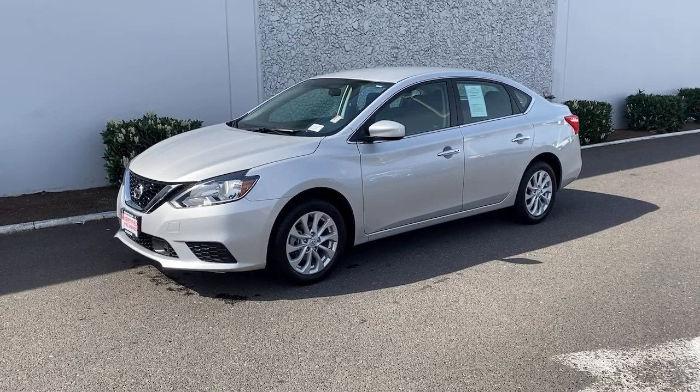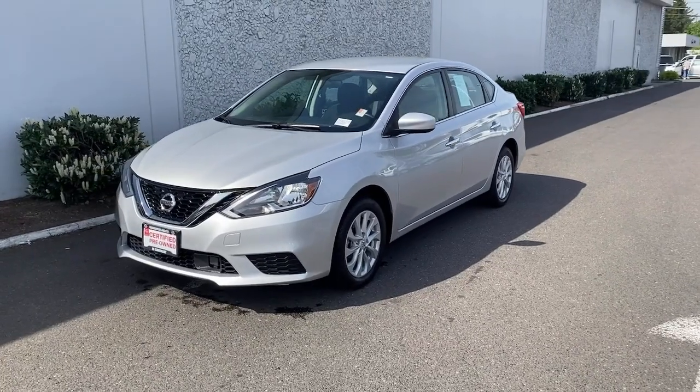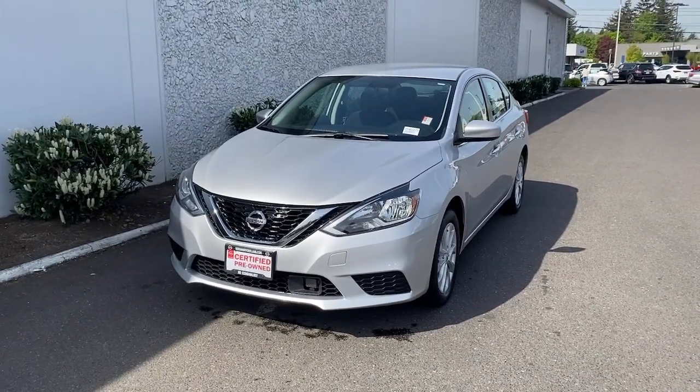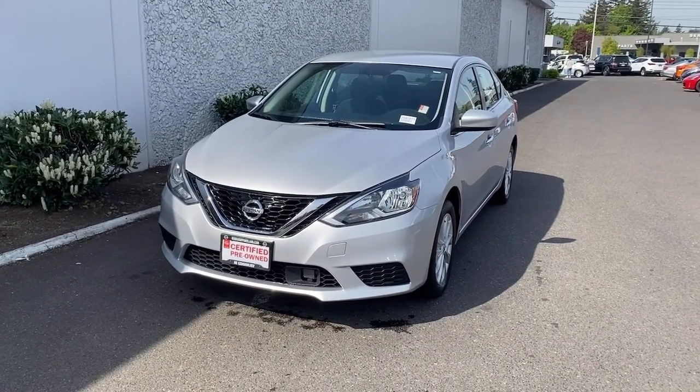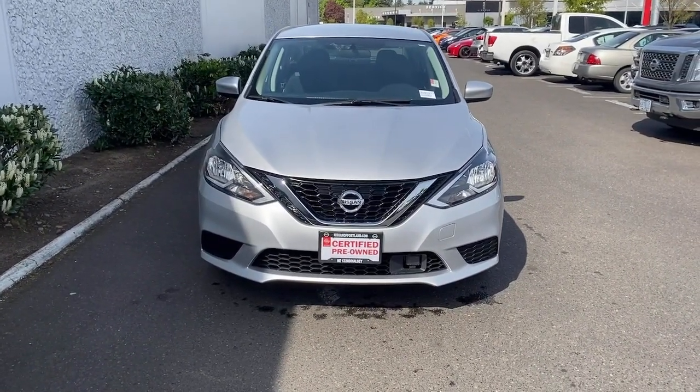You'll have love at first sight with the 2019 Nissan Sentra. This vehicle still has fewer than 40,000 miles on the clock, so it won't last long. This roomy Sentra makes your daily drive fun, comfortable, and convenient.